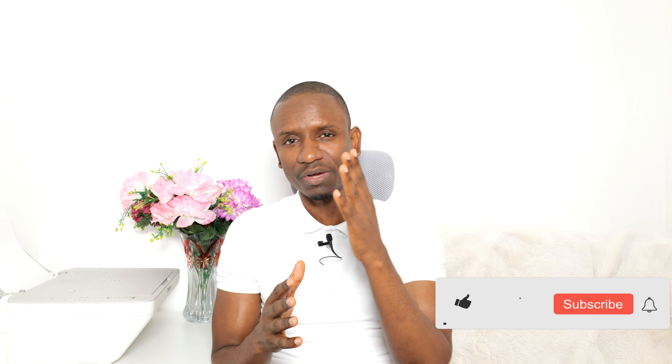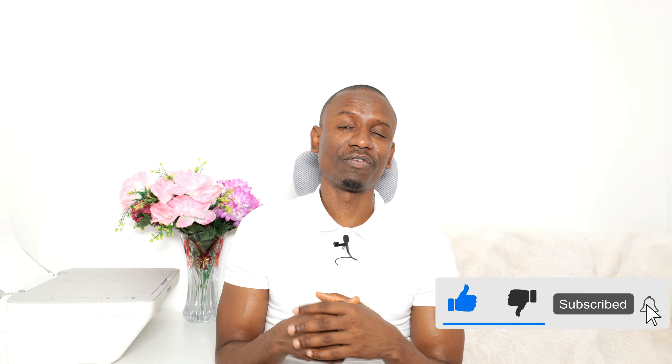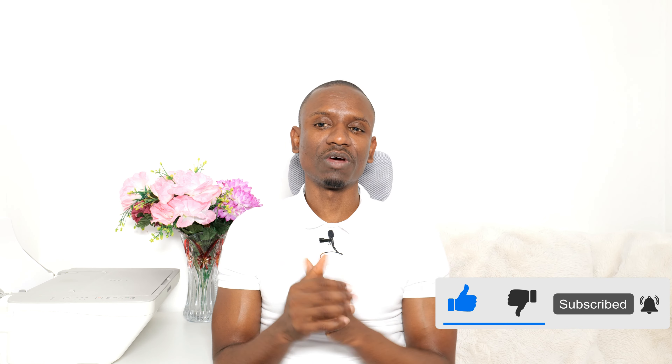I really hope this video has been helpful. If it has, click the link below to subscribe to my YouTube channel, don't forget to hit the like button, and share the video with friends and family. Thank you so much for watching — I look forward to sharing the next video.